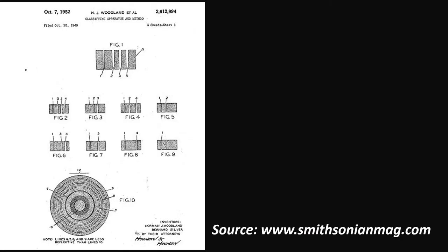The barcode was invented by Norman Joseph Woodland and Bernard Silver and patented in the USA in 1951. The invention was based on a Morse code that was extended to thin and thick bars.